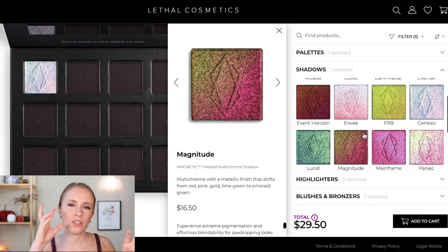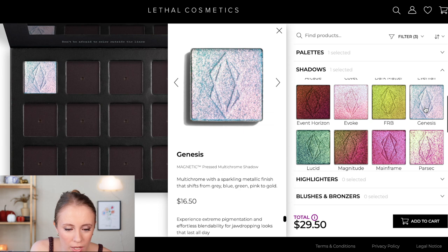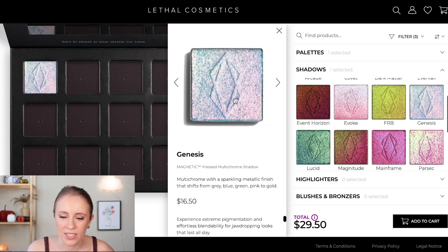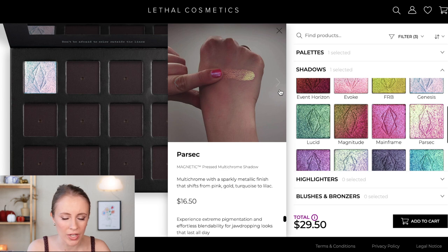I'm definitely looking for light, colorful shimmers — nothing too dark, nothing too bright, just a little bit colorful. Evoke shifts from pink to blue mint, which sounds cute. Genesis is described as gray, blue, green, pink, and gold — I really like that it has gray to it, which gives it a moodiness. I think this one is going to stay. Then there's Parsec, which shifts from pink, gold, turquoise to lilac. That is my kind of color — it reminds me of rose gold but with a twist. I'm going to put that one in too.